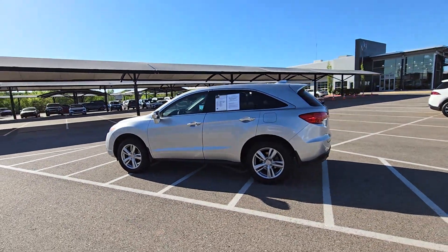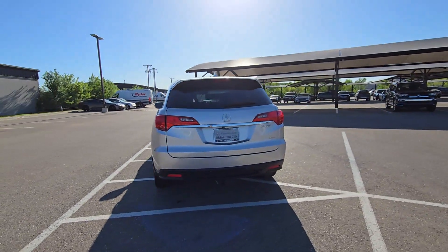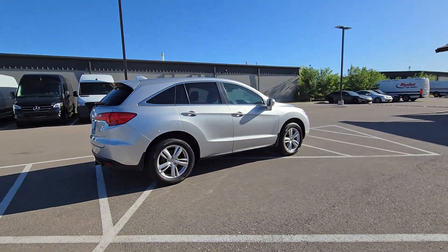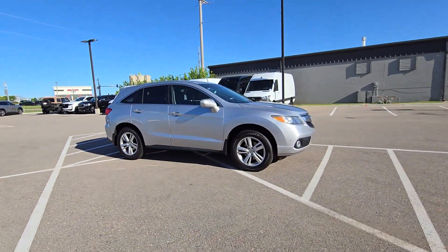Introducing the 2014 Acura RDX. With less than 120,000 miles on the odometer, this vehicle stands out from the rest. Torn between luxury and high performance? Get both in the RDX.